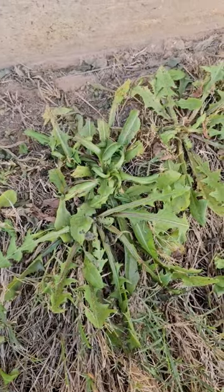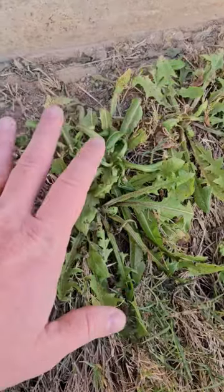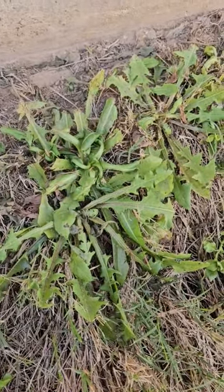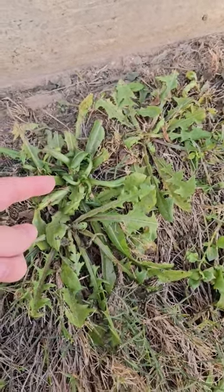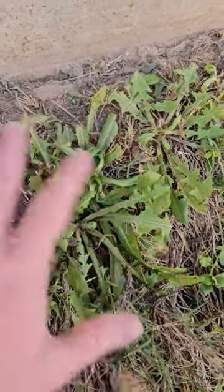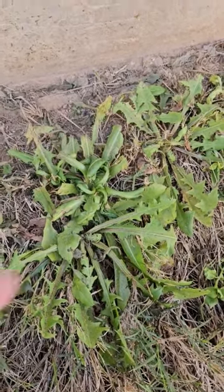With professional products, they affect only the weed that you're targeting. The particular product we're using this time of year causes the weed to grow uncontrolled, and when it's growing uncontrolled you can see all this twisting and curling. If we were to come back in probably another week or so, this entire thing would be really discolored — yellow if not completely shriveled up and dead.